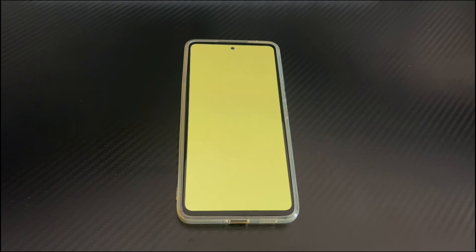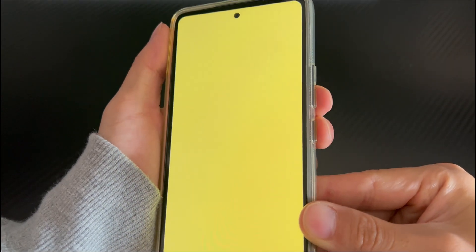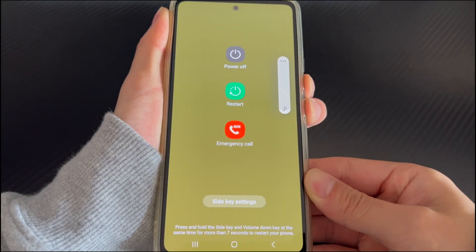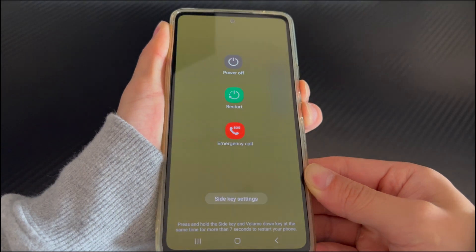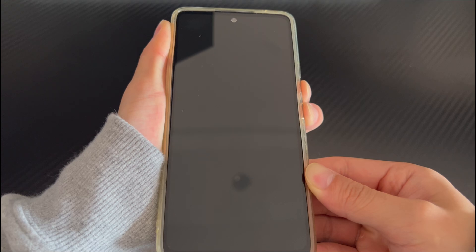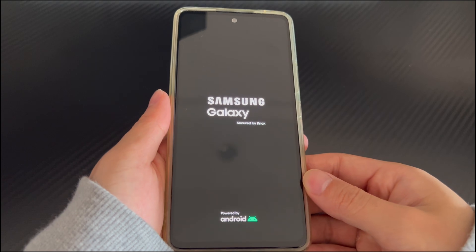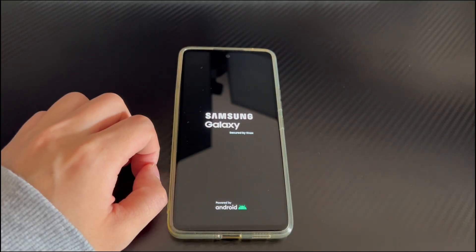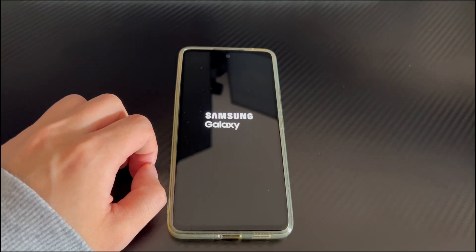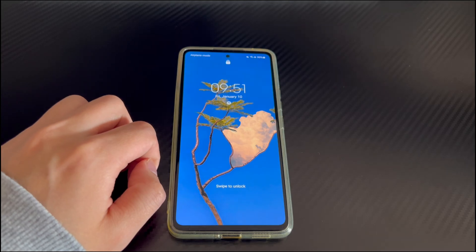This method is very simple — follow these steps. To force restart your Android phone, long press the combination of keys that force restarts your phone. For example, on Samsung phones it is the power button and the volume down button. Press and hold for 10 to 15 seconds. When the phone brand logo appears on the screen, let go, and your phone will automatically restart. After the restart, your Android phone will turn on normally and enter the home screen, and the yellow screen problem will be solved.